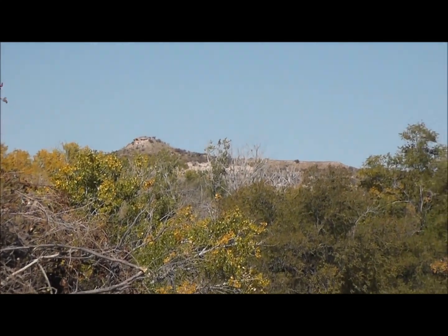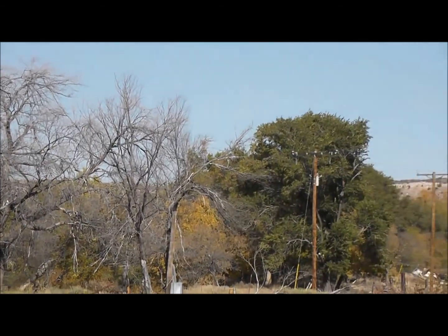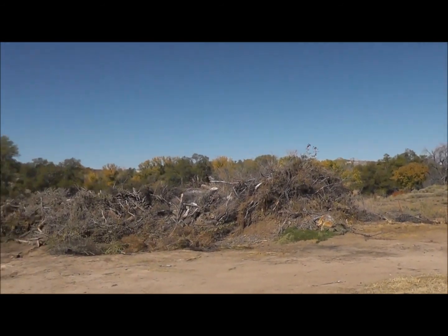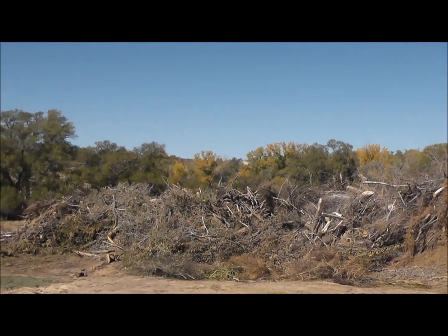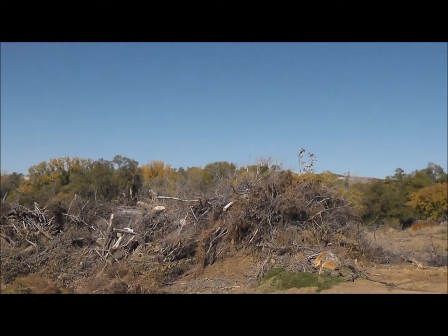Those cap rocks are really pretty in the fall — nice calm day today. I don't mind saying I don't like the scenery screwed up with wind turbines, but that's a whole other video.